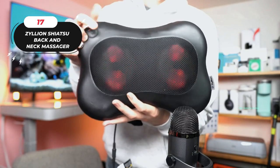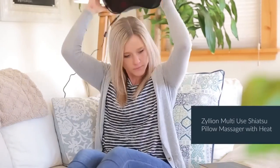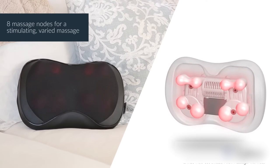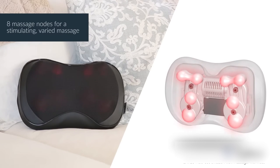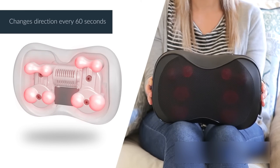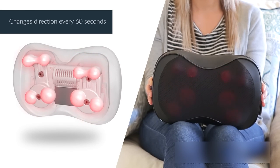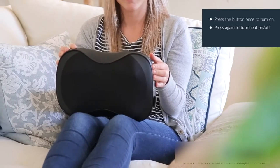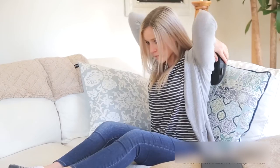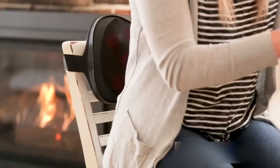And number 18: Zillion Shiatsu Back and Neck Massager. Receive soothing relief and tight muscle massage with powerful three-dimensional deep-kneading massage nodes. These nodes effectively target and relax overused and stiff muscles, providing a revitalizing experience. To mimic a natural hands-on massage, the direction of the nodes automatically changes every minute, offering a therapeutic Shiatsu-style massage. This massage pillow eases tension, fatigue, and stress, as well as post-workout muscle soreness and body pain caused by repetitive physical activity.